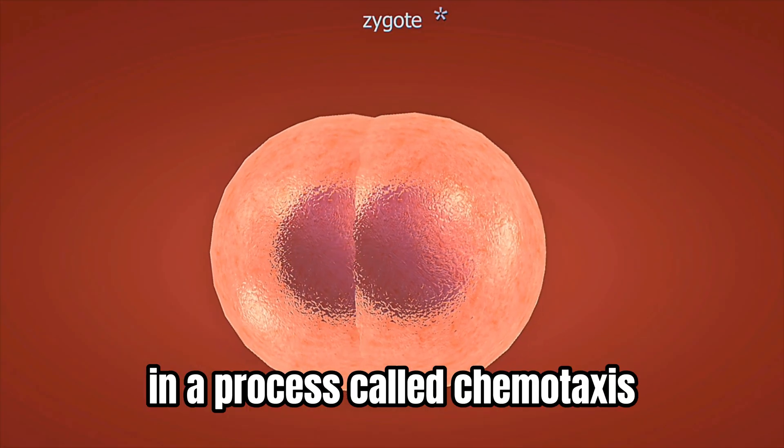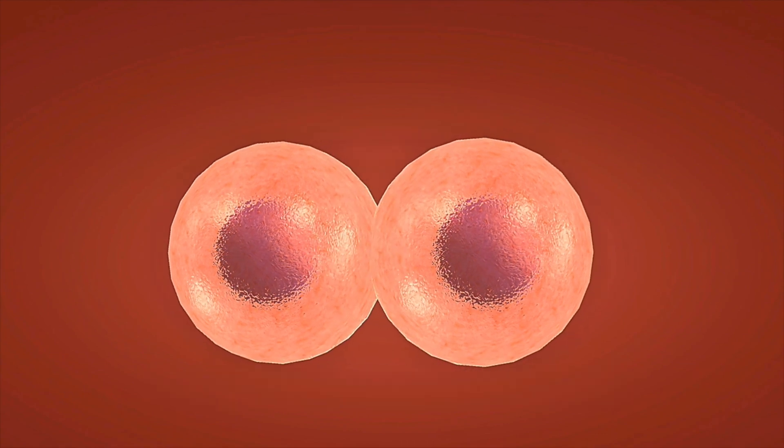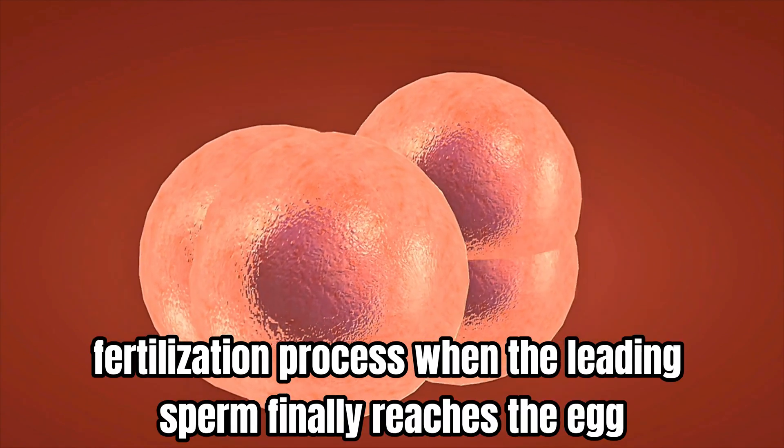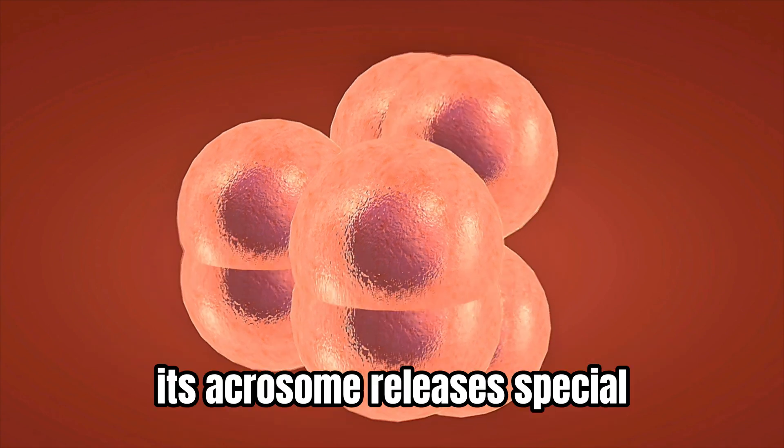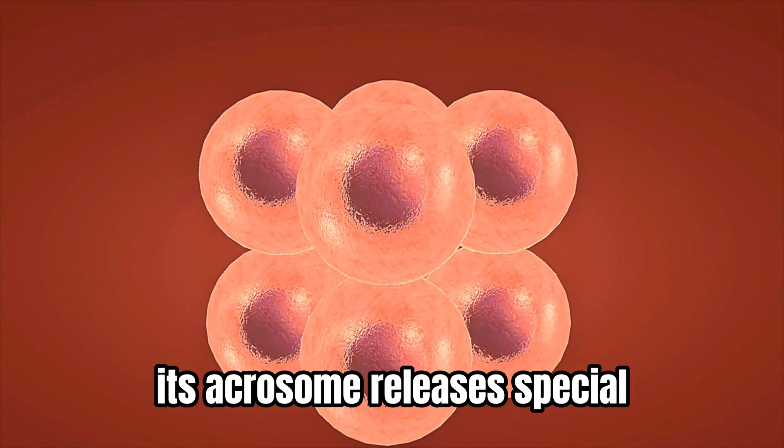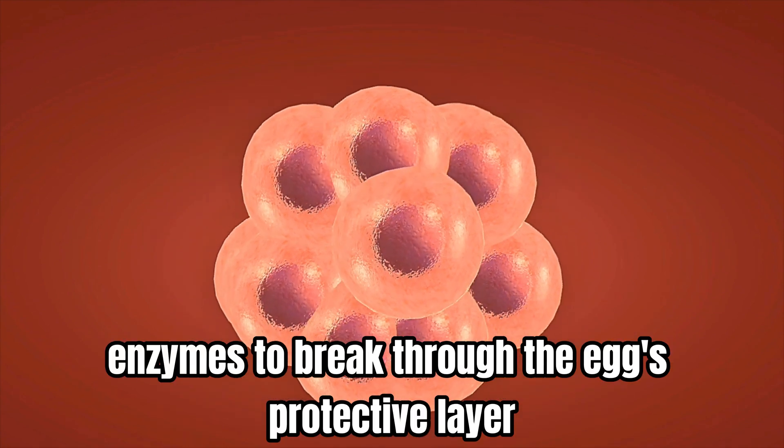Our 3D animation shows how the strongest sperm use chemical signals to locate their target in a process called chemotaxis.